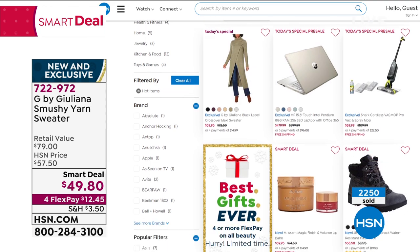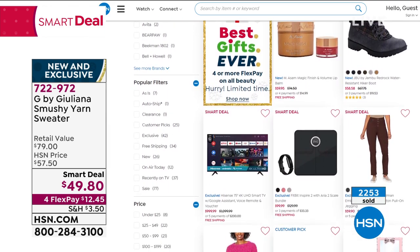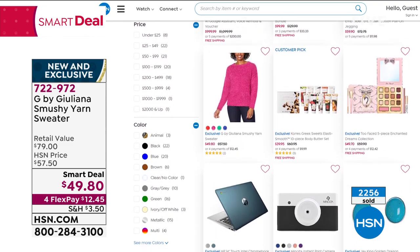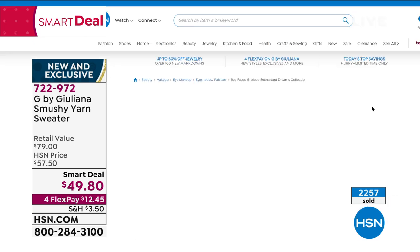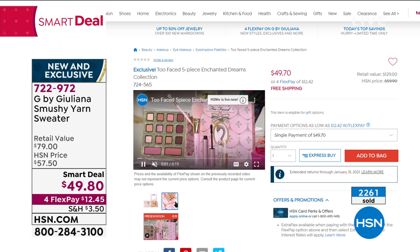Super popular, limited time special at under $50 — it's our smart deal. Speaking of smart deals, check out hsn.com — there's an entire page dedicated to all of our smart deals throughout the week, every single category from electronics to fashions, accessories, beauties, cooking — you name it. Right there, limited time specials. I'm wearing a Too Faced palette right now. So check out all of our smart deals on hsn.com.